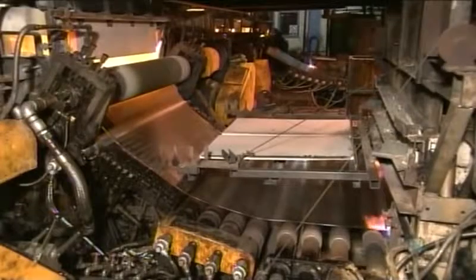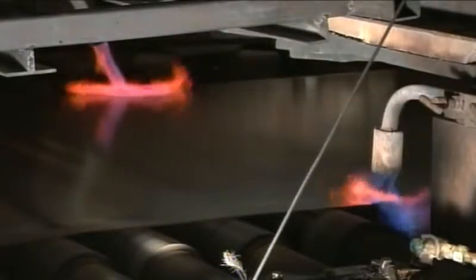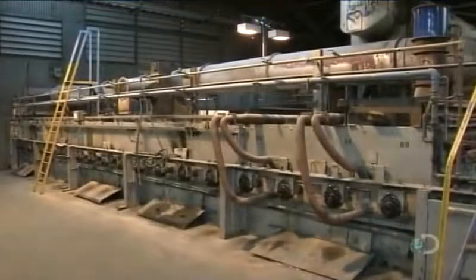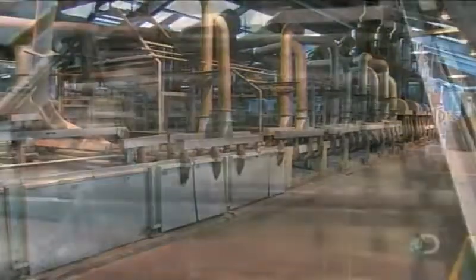Then it travels through a 60 meter long temperature control zone. The glass ribbon is exposed to flames to relieve stresses caused by the manufacturing process. This is called annealing. The glass slowly cools as it leaves the zone, which seals in strength and durability so it can now be cut cleanly without fracturing.